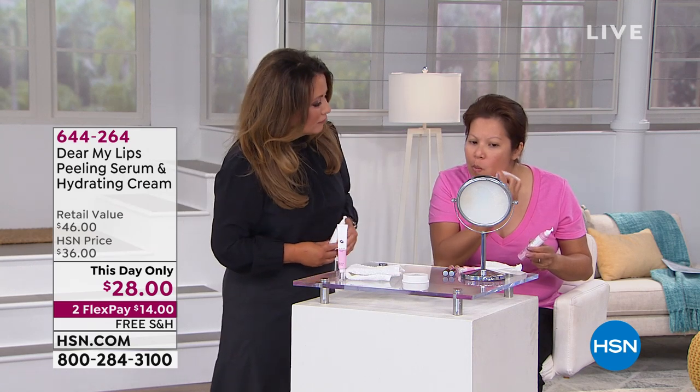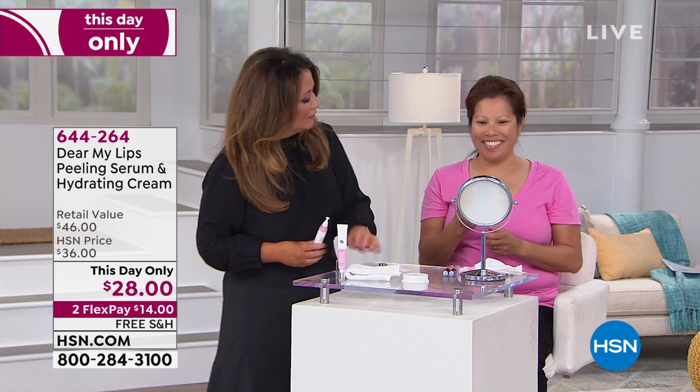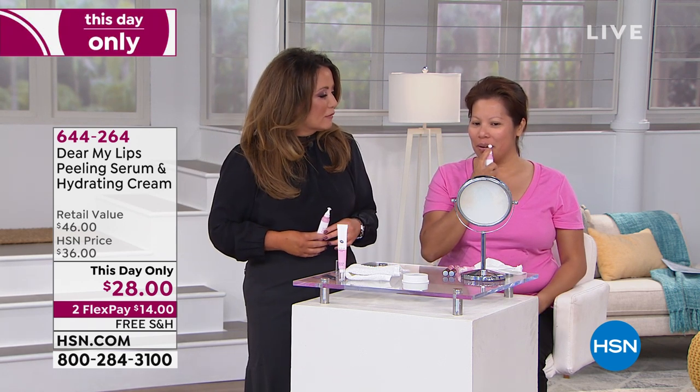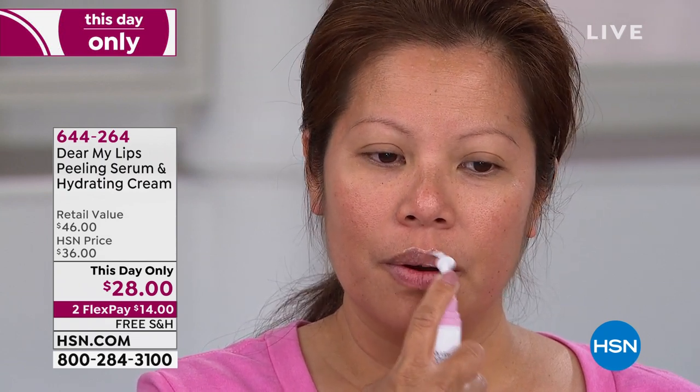One day only. It's kind of like a Today's Special, except we don't have enough. And I do have an If Purchase Separately on this because it's so amazing. The peeling serum alone is $24. The hydrating lip cream is $22. It is a $46 retail value, but for today, $28. And you get it home for $14 in free shipping and handling.